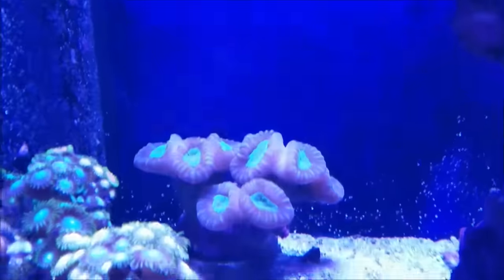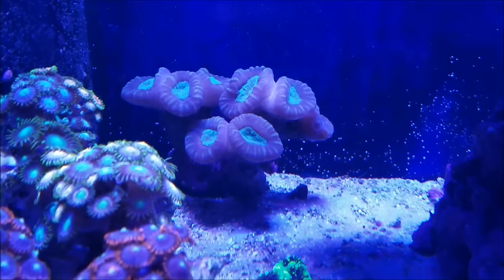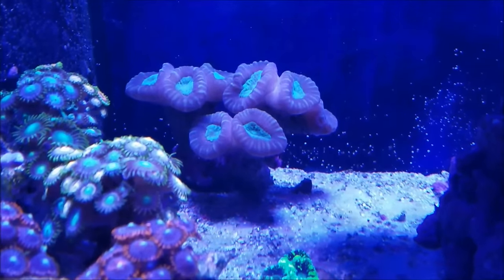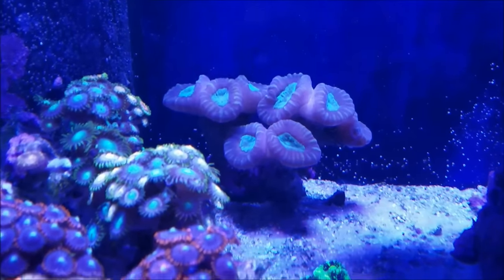The purple candy canes in the back are doing well. They're very slow growers, but they don't show any ill health or any signs of stress. They just like that spot and that's where they'll stay.